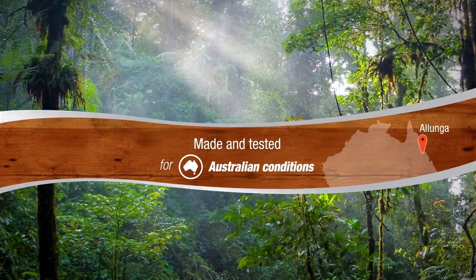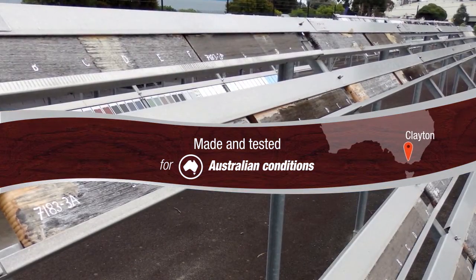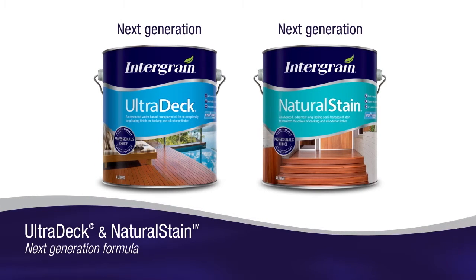Integrain is continually improving their timber coatings to redefine performance expectations. Integrain Ultradec and Natural Stain are now even better.